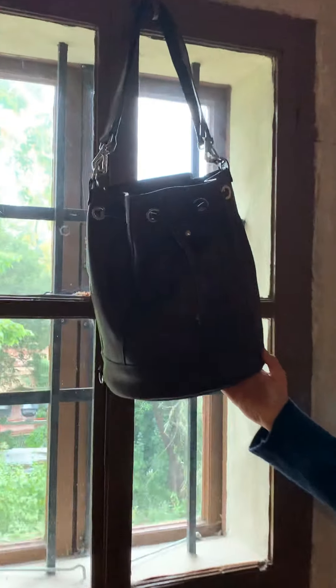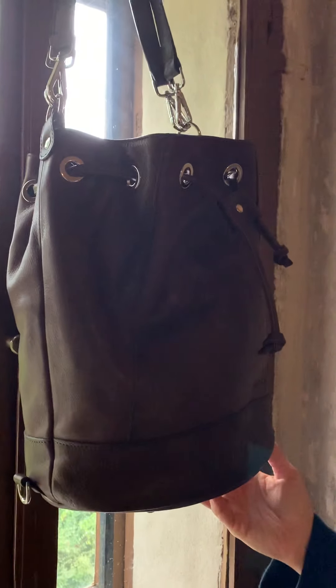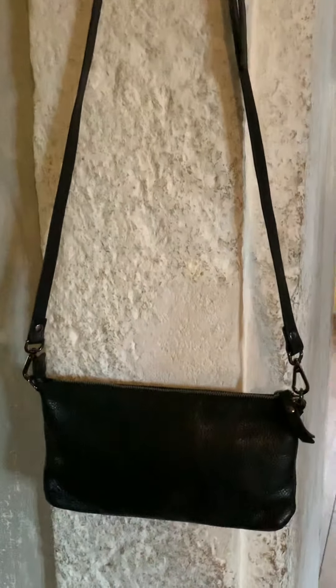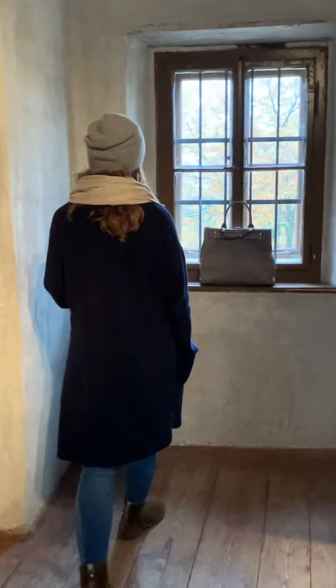That's the bucket bag — it's a classic style. You can see it against the light, it's a classic one. Perfect if you want to go out in the evening. Then I have a small one with always a straight line, so you can use it. There's everything in it — it's quite spacious. Maybe if you want to be a lady, I can offer you a lady bag.